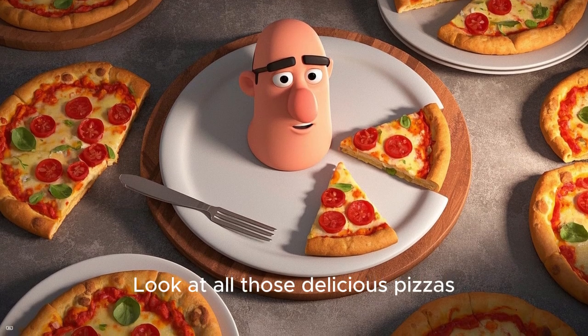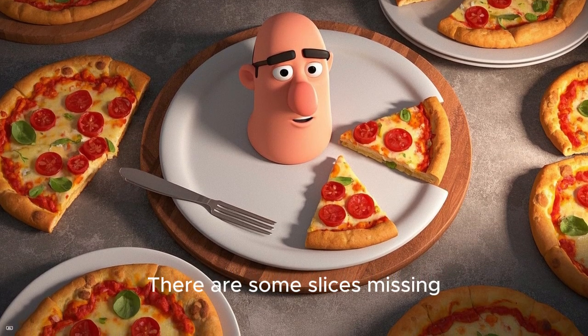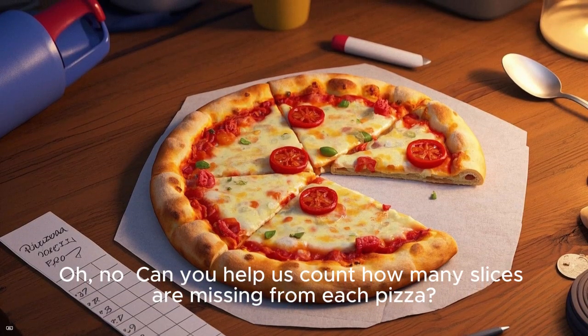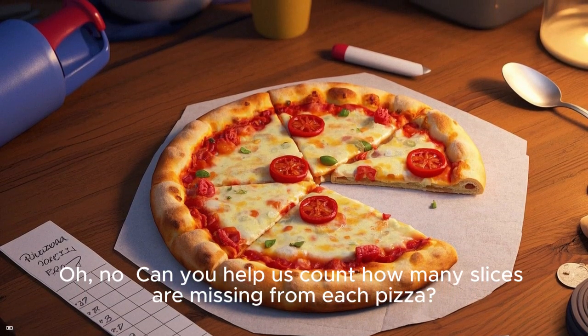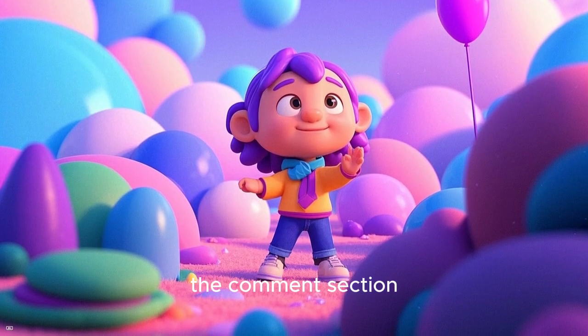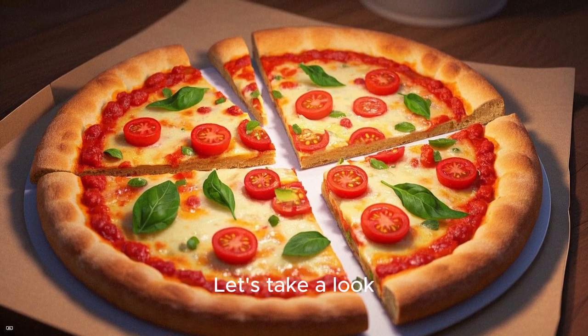Look at all those delicious pizzas. There are some slices missing. Oh no! Can you help us count how many slices are missing from each pizza? Remember to write down your answer in the comment section below. Let's take a look!